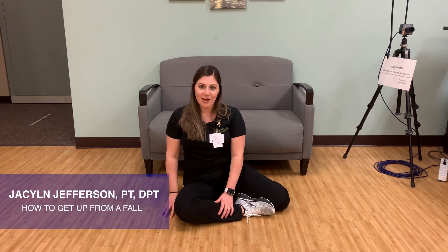Hi, my name is Jacqueline Jefferson and I'm a physical therapist here at Brooks Rehabilitation. Today, I am going to demonstrate how to get up from a fall.